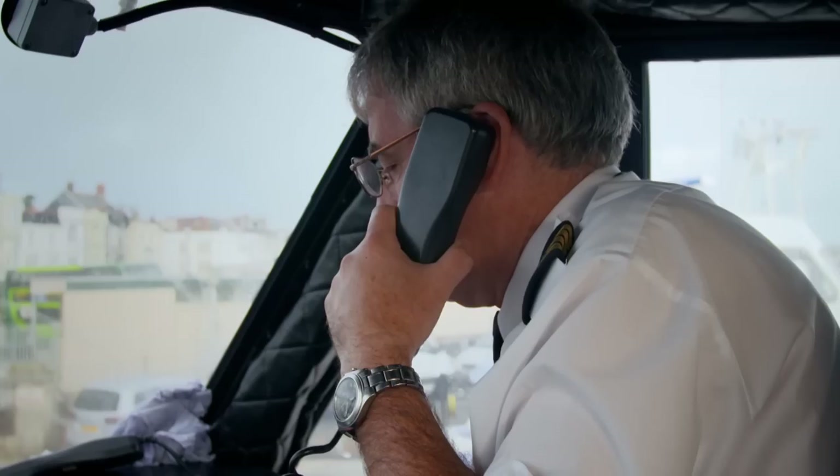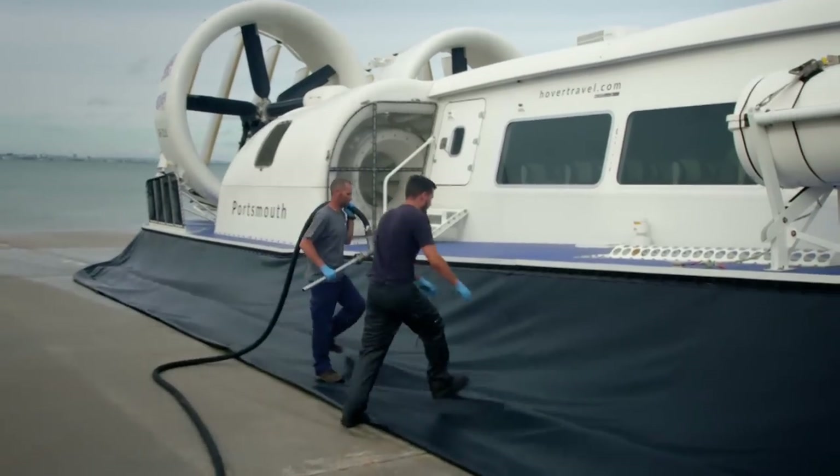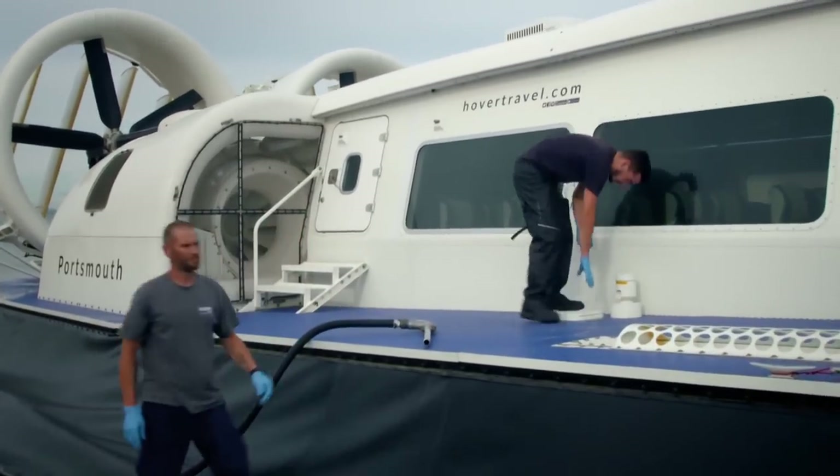Jock calls in to refuel. Engineer Tom must quickly push over a thousand litres of diesel into the hovercraft, which should last another 260 miles.